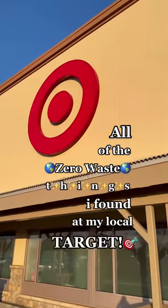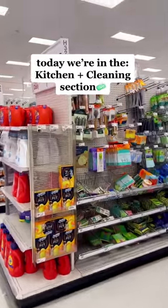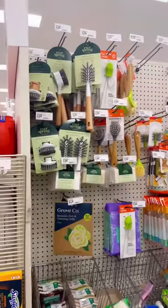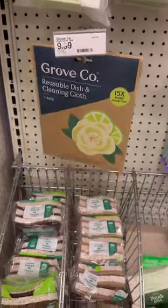All the zero waste things I found at my local Target, part two. Stick around to the end because I'll be rating everything that I found. I'm very sad to report that all of the wooden scrub brushes were actually made out of plastic, which is very unfortunate. They did have reusable paper towels, and that was cool to see.